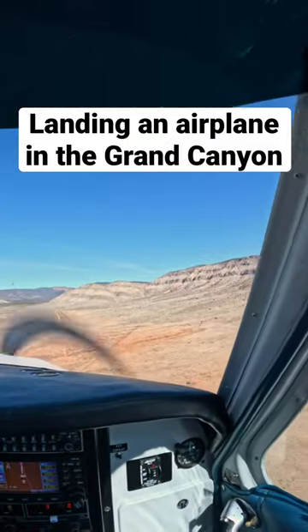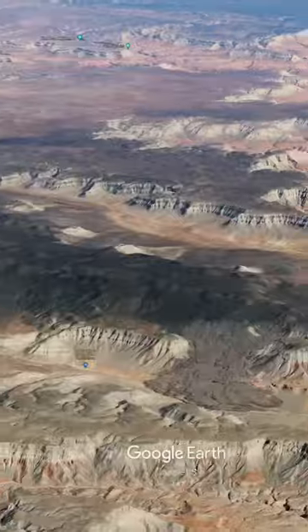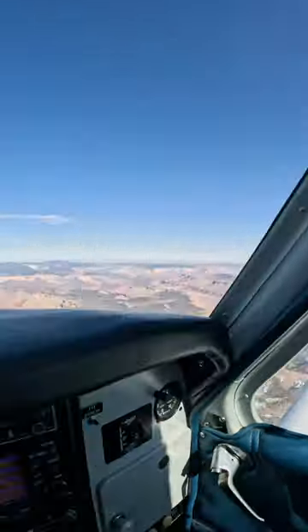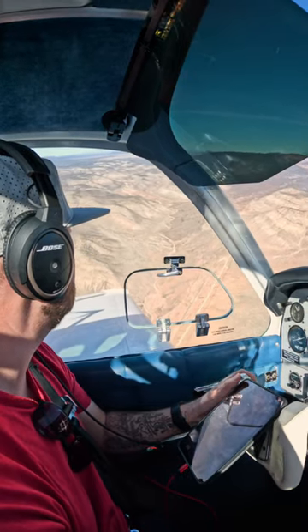I landed my small airplane on the edge of the Grand Canyon. On our way back to Utah from Phoenix, a friend and I decided to stop at a small remote airstrip on the north rim of the Grand Canyon. This strip, also known as Bar 10 Ranch, is an awesome place anyone can fly into.